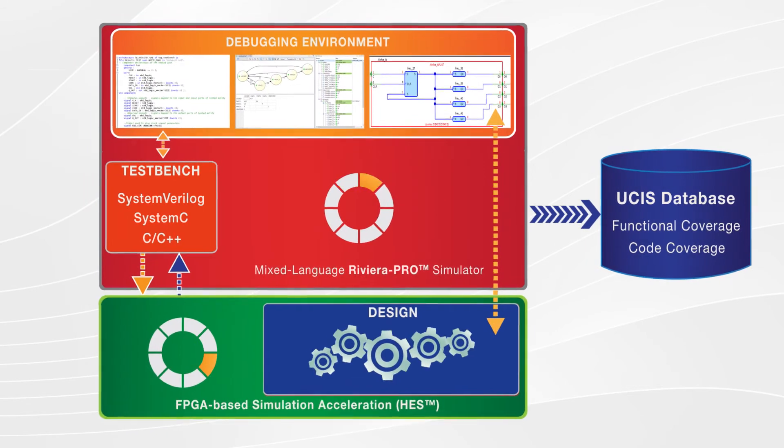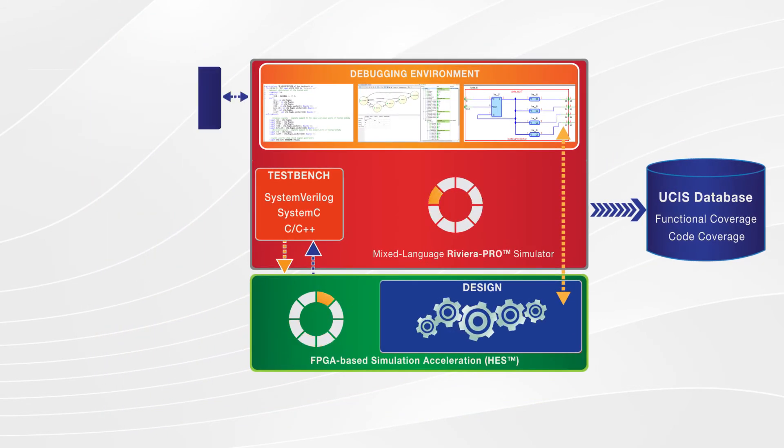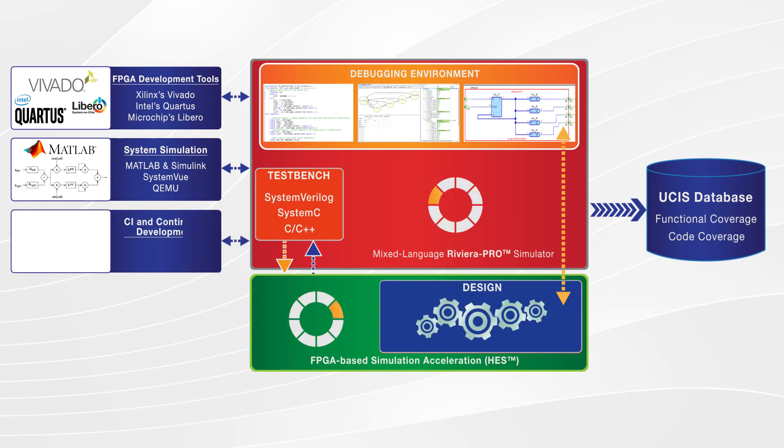The fourth major part is the interface to other tools and technologies, such as integration with FPGA development tools including Xilinx's Vivado, Intel's Quartus, Microchip's Libero, and system simulation tools such as MATLAB and Simulink, SystemVue, and QEMU. Riviera Pro also supports continuous integration and continuous development workflows with GitHub, GitLab, and Jenkins.